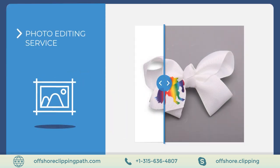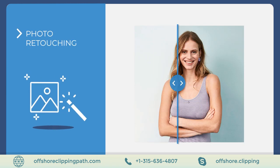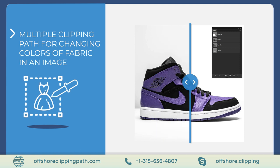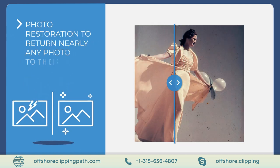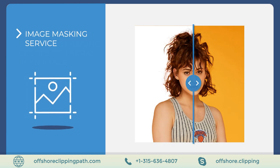The services they provide include photo editing, clipping path, deep etching, photo retouching, and multiple clipping path for changing colors of fabric in an image.